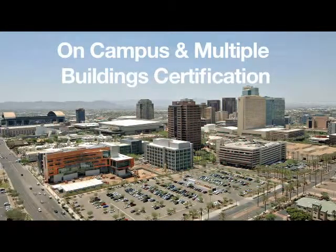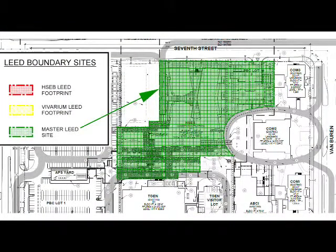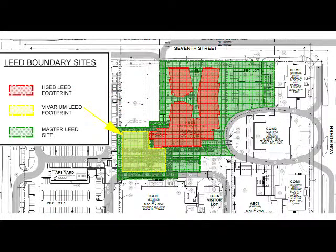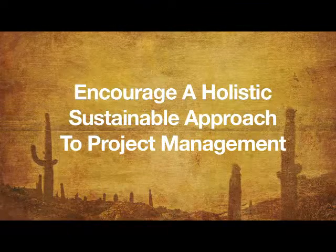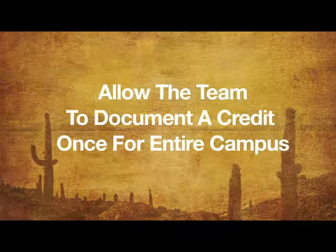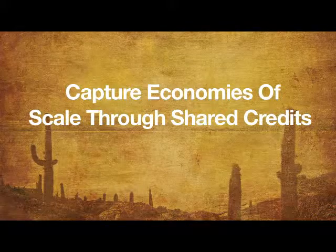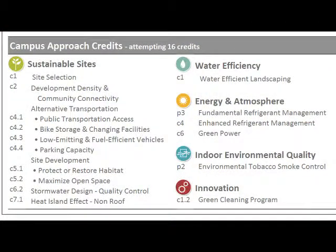The HSEB will take advantage of the on-campus multiple building certification program for LEED. This program helps project teams more easily certify multiple projects located on one site under the control of a single entity. The program's goals are to encourage a holistic, sustainable approach to project management; address unique challenges inherent in campus projects; allow project teams to document a credit once for the entire campus; and capture economies of scale through shared credits. Water-efficient landscaping, refrigerant management, green power, environmental tobacco smoke control, and a green cleaning program are all implemented campus-wide.